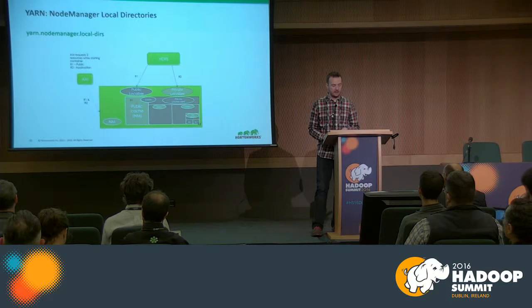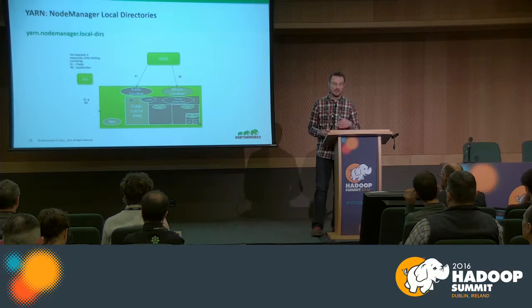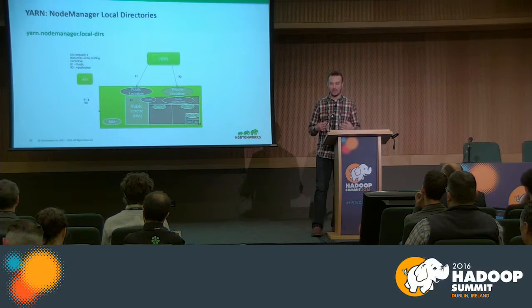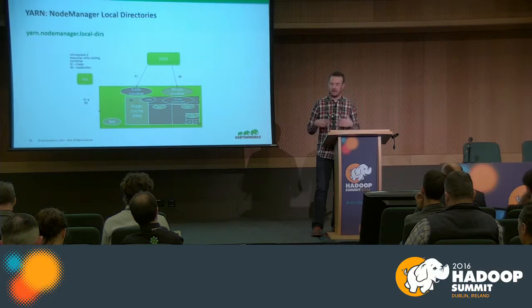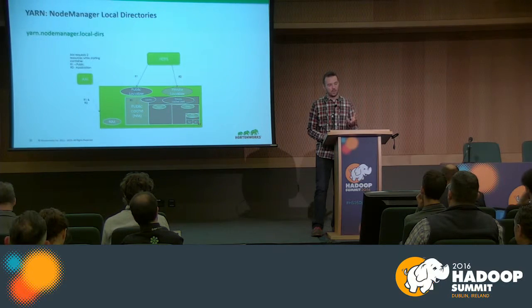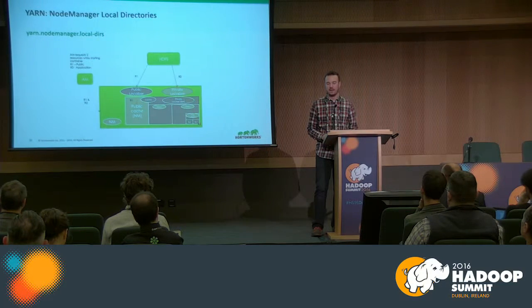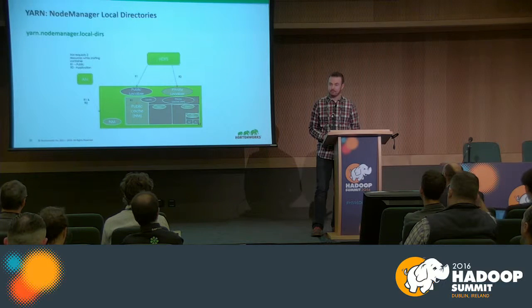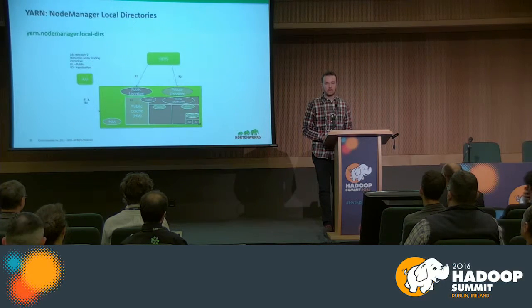The YARN local directories setting is something not many people take into consideration. Just like HDFS spreads IO across multiple disks with DFS data node data directories, YARN local directories spread IO for localization of resources for YARN applications. When a job is submitted, jars needed for the job are written to these local directories before the container is spun up. Many customers only use one directory for local directories, meaning every container on that box tries to write jars to a single spindle, gumming up container launch. We recommend having multiple entries in YARN local directories to spread that IO across multiple disks — use some of the same spindles used for DFS data node data directories.